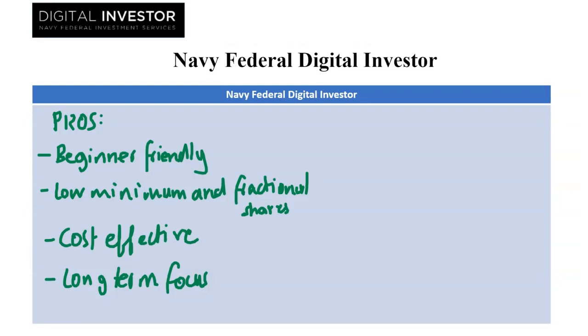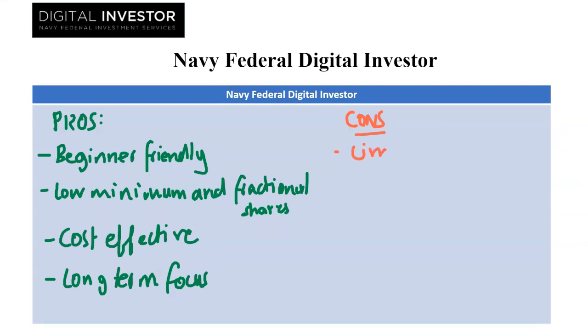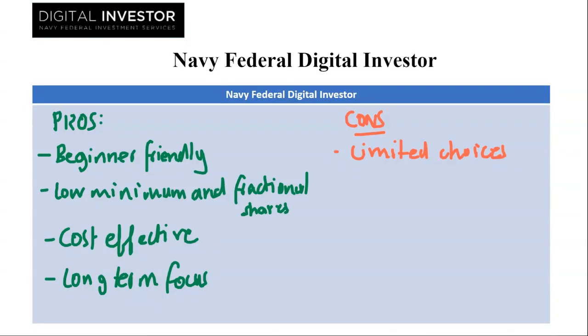Now we are going to go ahead and look at the cons. The first con we have is limited choices. Pre-built portfolios restrict investment options. You can't pick individual stocks or bonds, limiting control for experienced investors.